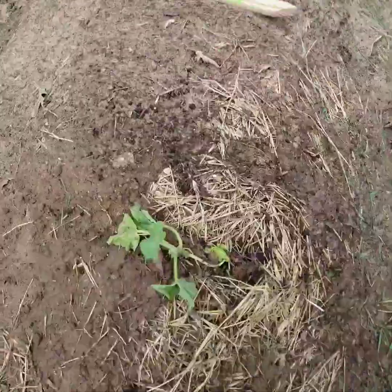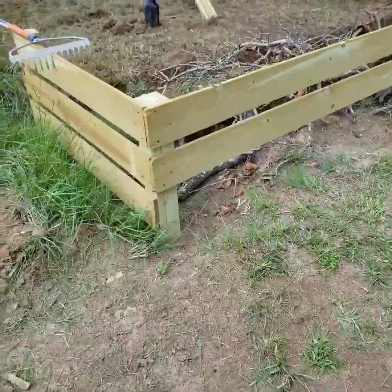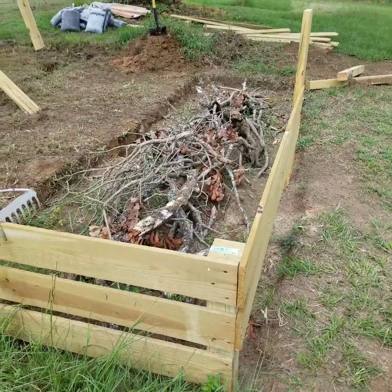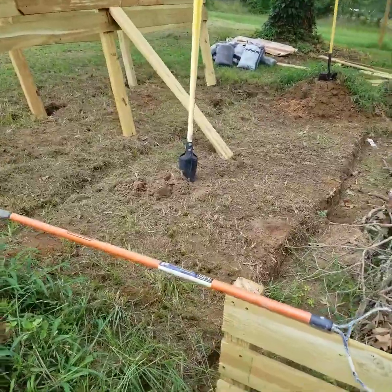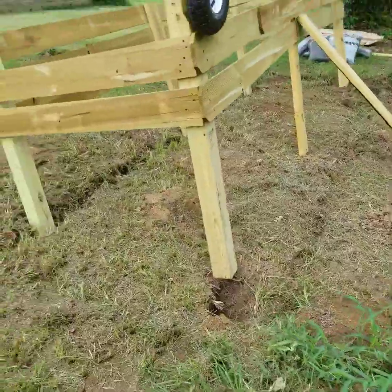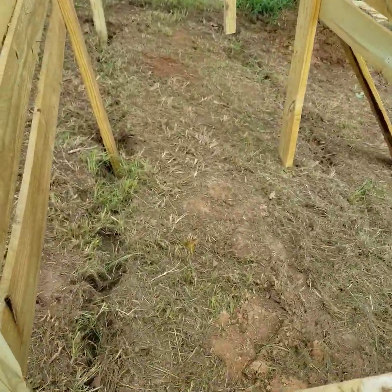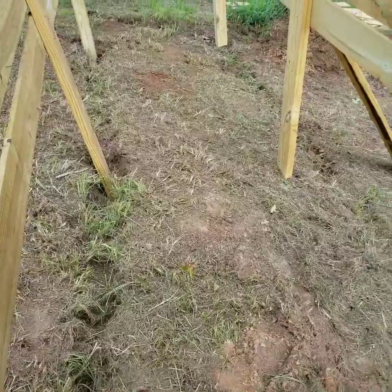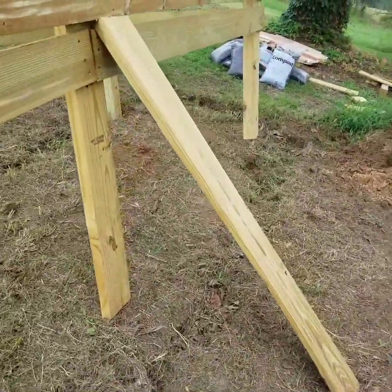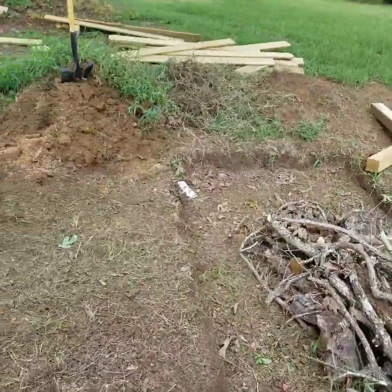I wonder if my zucchini will grow too. There was another volunteer squash I tried planting on this end but it's not doing the best. Update on the garden beds: we got a lot of the overgrown grass cleared out in the middle parts and started digging out more holes. We ended up doing all the gardening and didn't finish digging, but we got started figuring out where things will go. Our chainsaw died — Michael was using it to cut down the leg ends — so we'll have to come back and finish up later.